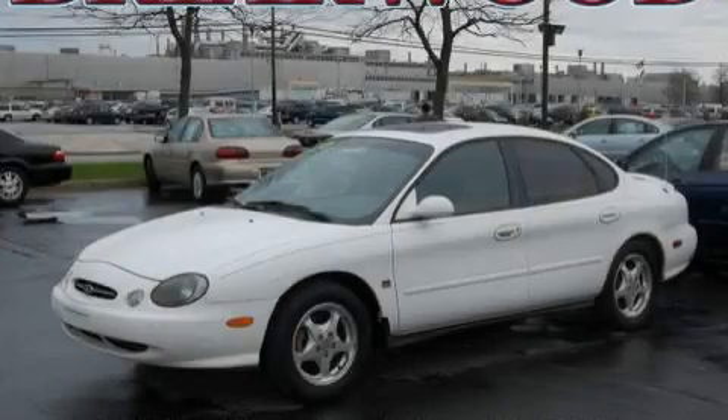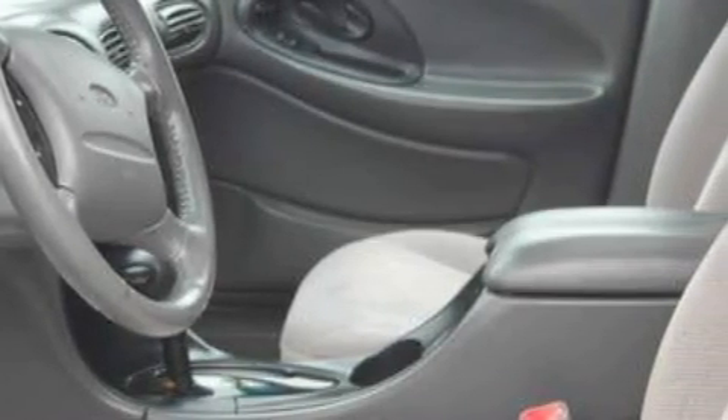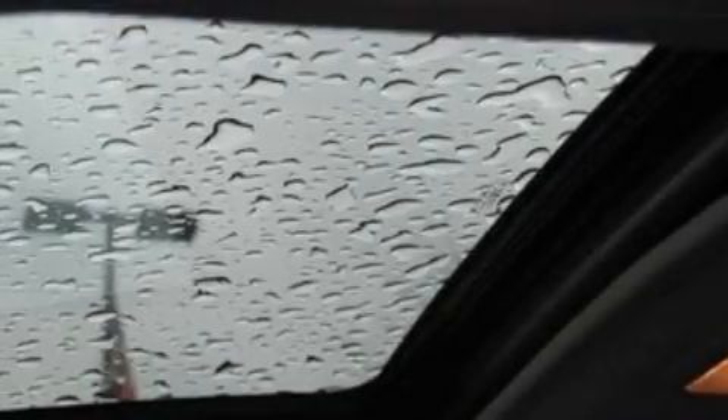This is a 1999 Ford Taurus. The responsive six-cylinder engine connected to a four-speed automatic transmission provides fuel efficiency with enough power to zip around town.